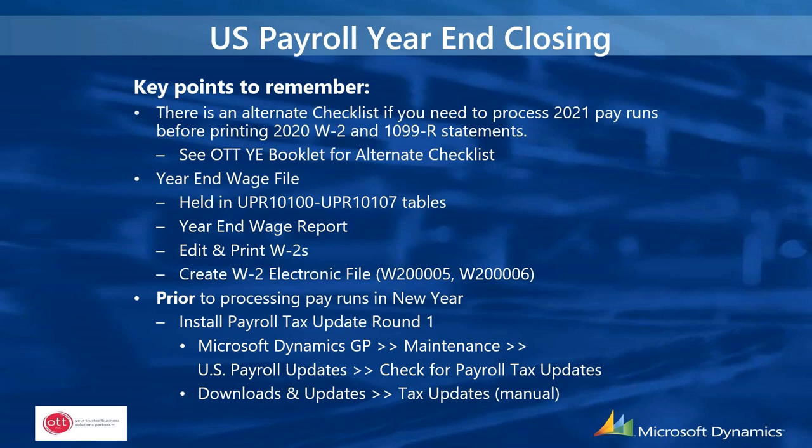Prior to processing pay runs in the new year, install payroll tax update round one — usually scheduled for release towards the end of December. That payroll tax update can be installed by going to Maintenance, U.S. Payroll Updates, and Check for Payroll Tax Updates. If you receive an error running that from your workstation, try running it from the server — sometimes it just doesn't work from a workstation.